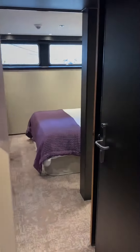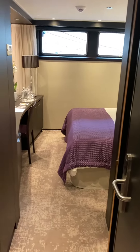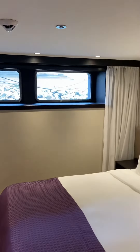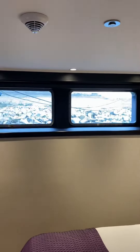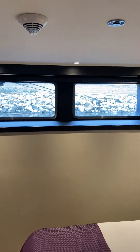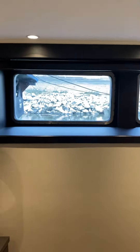Here we are aboard the Avalon Envision, and this is a very interesting stateroom that I wish to share with you. This room does not have a balcony. Instead, it has two porthole windows. They call them the swan's eye view because when sailing, it is very close to the water's edge.